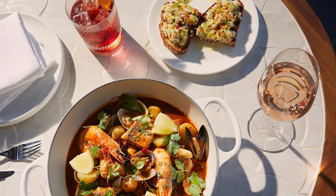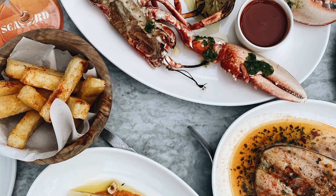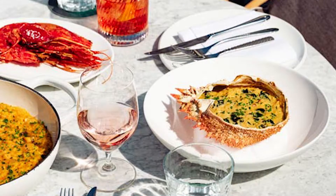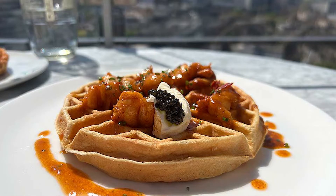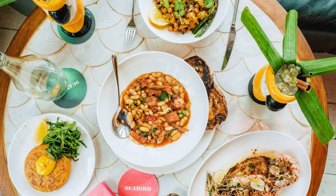Seabird's fresh seafood menu is exquisite — they even have London's longest oyster list. For Sunday brunch, their high-end seafood menu doesn't disappoint, with options including crab claw omelette, lobster waffle, and their take on afternoon tea called Afternoon Sea, with plenty of choice. If you prefer larger options, you can enjoy one of their sharing dishes exclusively created for brunch.